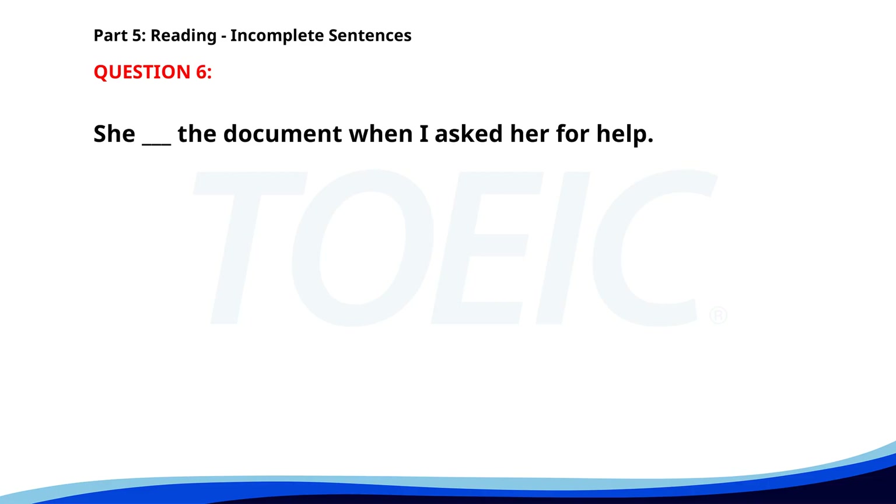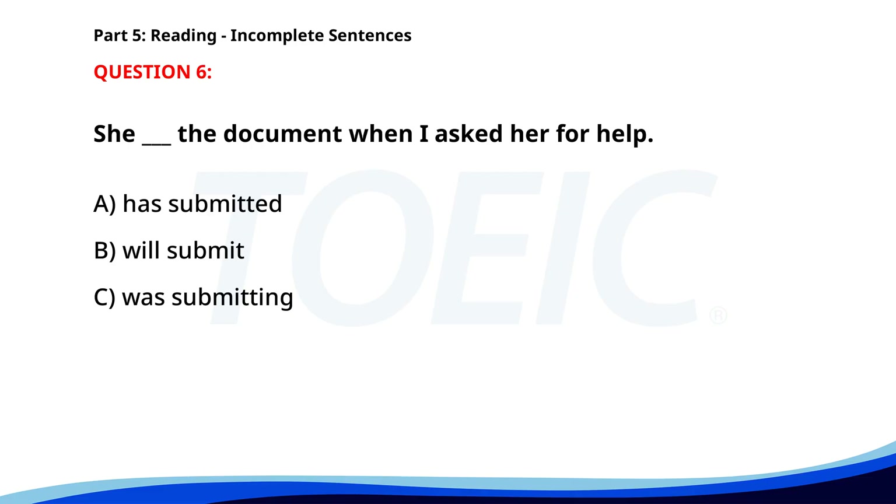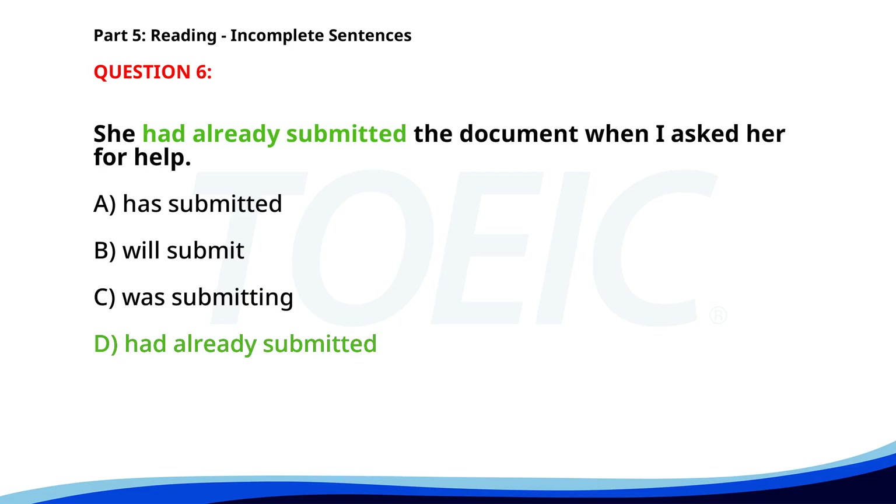Number six. She ___ the document when I asked her for help. A. Has submitted. B. Will submit. C. Was submitting. D. Had already submitted. The correct answer is D: Had already submitted.